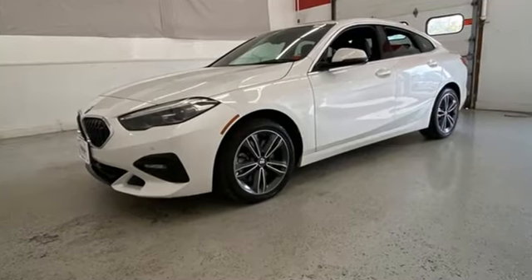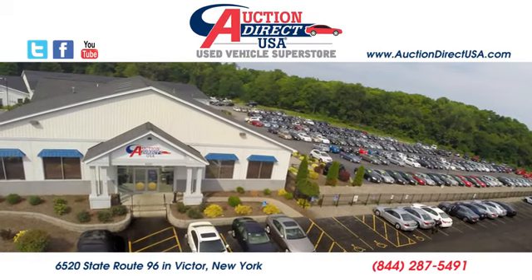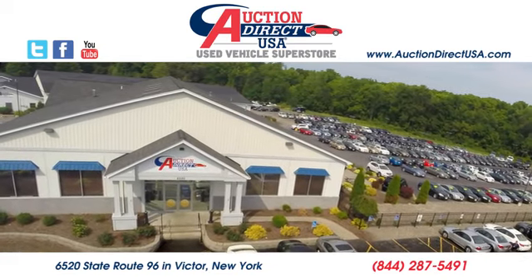BMW — sheer driving pleasure. Hurry in today for a test drive. Visit today. We are conveniently located at 6520 State Route 96 in Victor, New York.